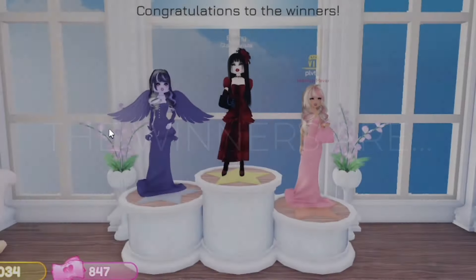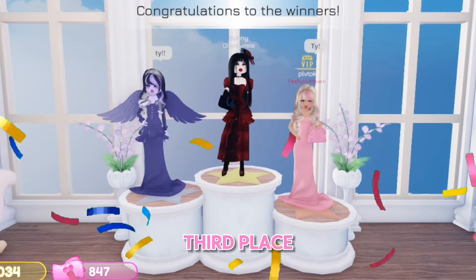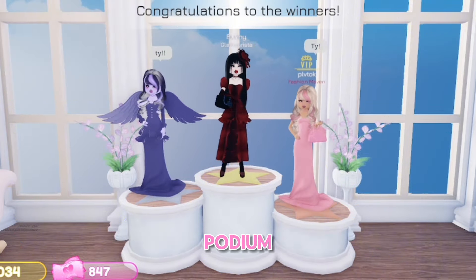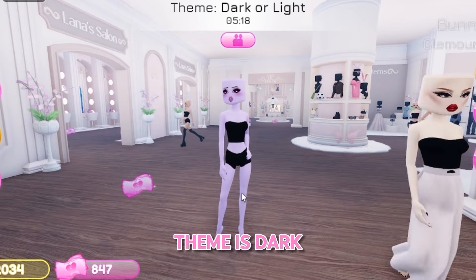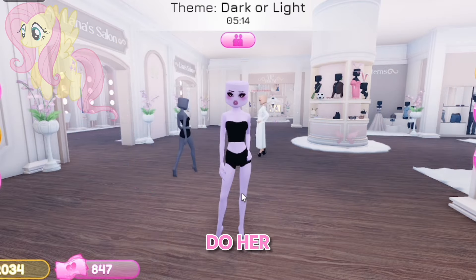Okay, let's see the winners. We got second — that's actually pretty good. The second and third place definitely deserve to be on the podium. So the next theme is dark or light, and I'm gonna go with Fluttershy because I honestly just want to do her!